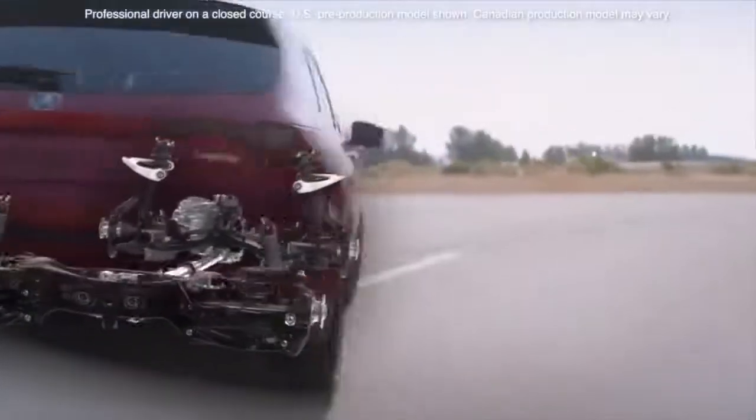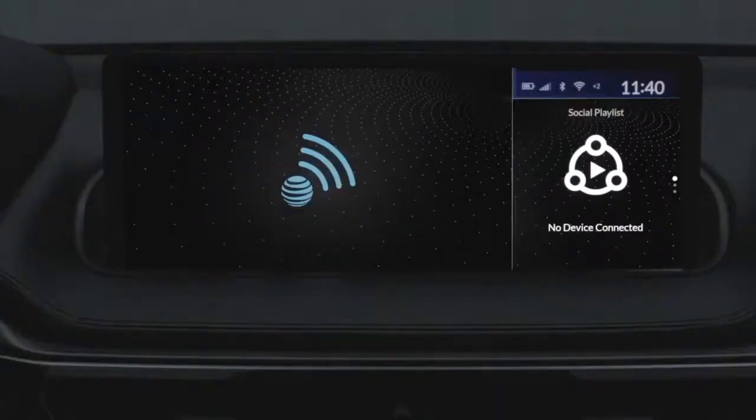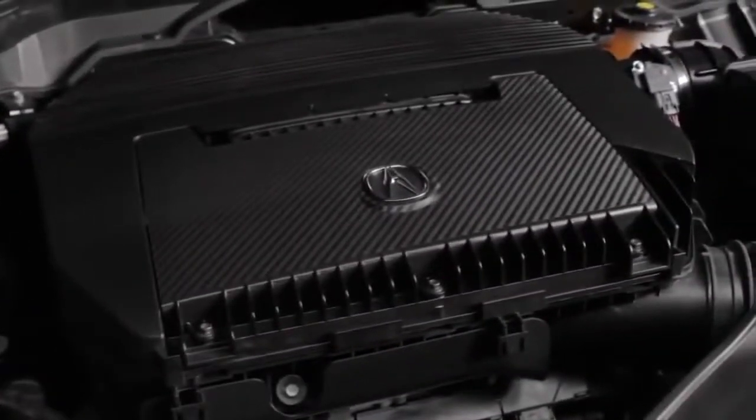It starts with our standard MDX, which includes things like the all-new chassis, a double wishbone front suspension, panoramic moonroof, wireless Apple CarPlay and Android Auto, Wi-Fi hotspot and AcuraWatch. When it comes to power, all MDX models feature a 3.5-liter iVTEC V6 engine giving you 290 horsepower and 267 foot-pounds of torque.